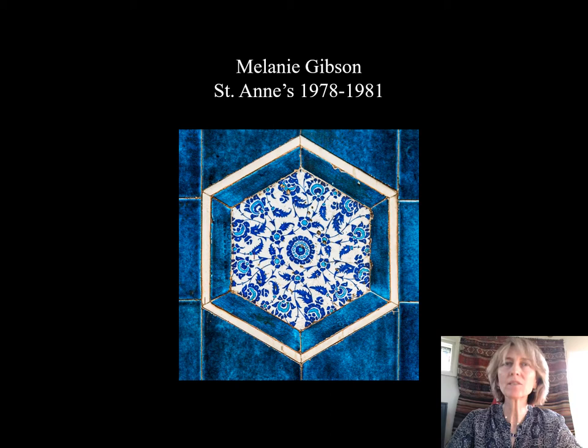I studied Arabic for my BA, and in the course of my degree, I fell in love with the culture of the Islamic world, and most of all, with its art. I had the great good fortune to be let loose in the stores of the Ashmolean Museum for one term, under the brilliant guidance of Professor James Allen, who taught me a great deal about ceramics.